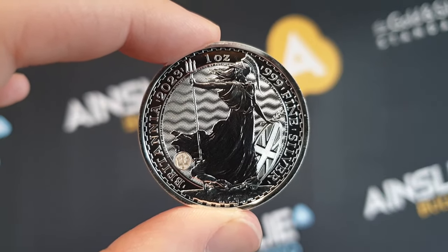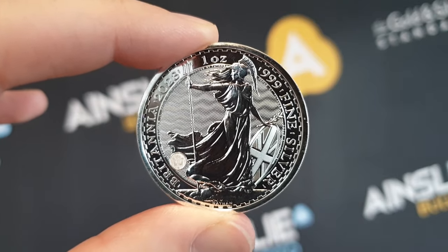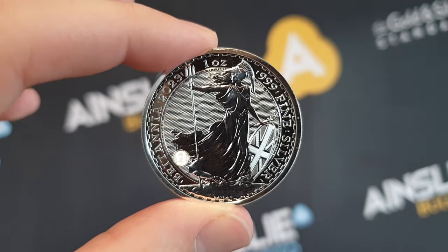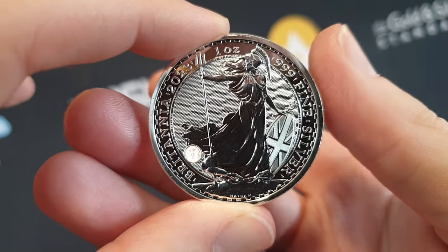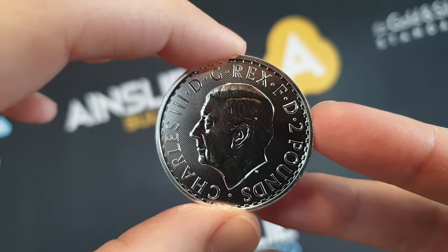Hey there everyone, it's Joe from Ainsley Bullion, ainsleybullion.com.au, with your weekly special — and what an amazing special it is. You are looking at 2023 one ounce silver Britannia coins from the Royal Mint, with an effigy of His Majesty King Charles III.